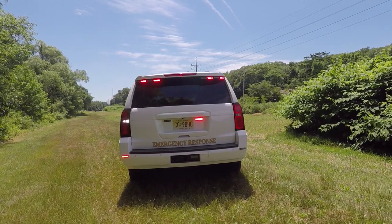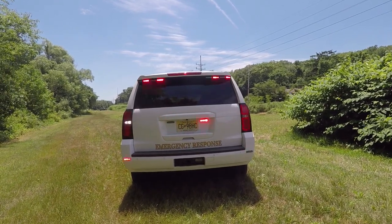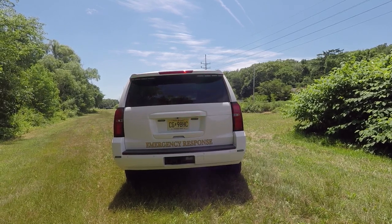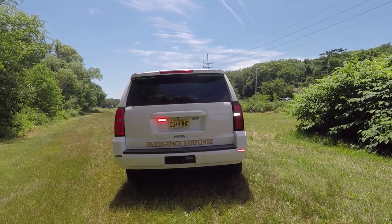On the license plate we have Soundoff Signal M-Powers, and we also have Soundoff Signal M-Powers mounted to the rear lower bumper to provide additional warning. These have the white override feature in them.